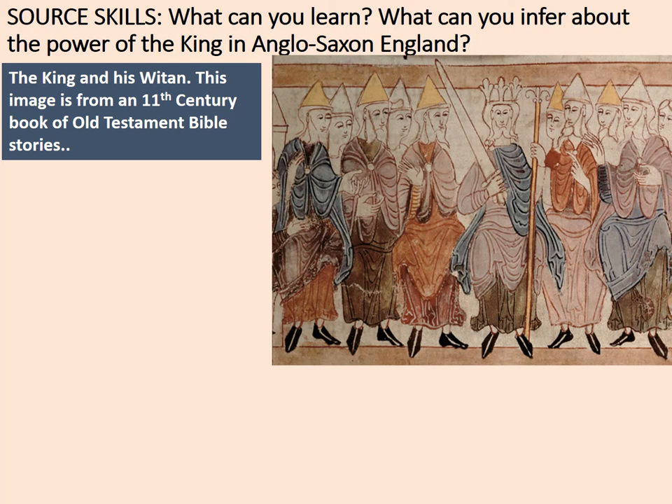Let's try out some source skills. The key question is: what can you infer about the power of the king in Anglo-Saxon England? This image is from an 11th century book of Old Testament Bible stories. Although this is supposed to be an Old Testament king, artists at this time tended to draw things they recognised in society around them. What we can see is the king in the middle holding the sceptre, a symbol of his power, and the sword, a symbol of his military might.